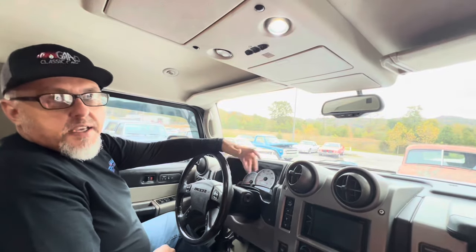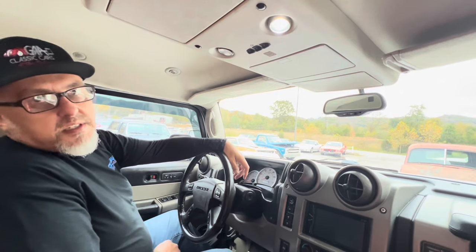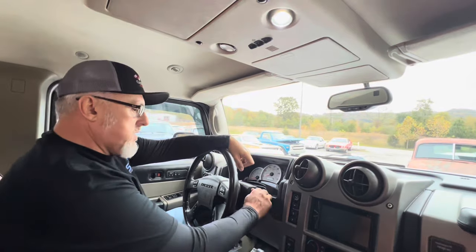Hey guys, it's Sean from Tim Short Classics. Today I don't have a classic — we are test driving a 2003 Hummer H2 sitting on 26s, and we're either going to take it rock crawling, monster trucking, or just up to the airport.